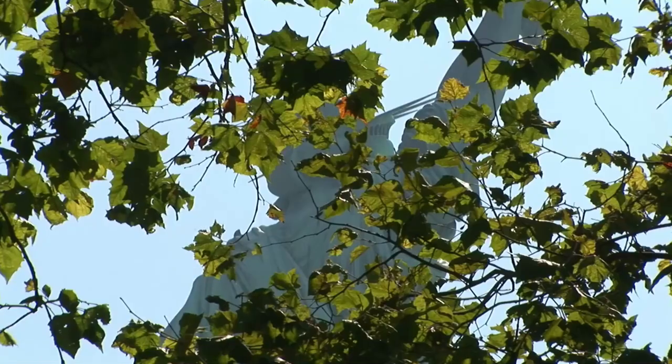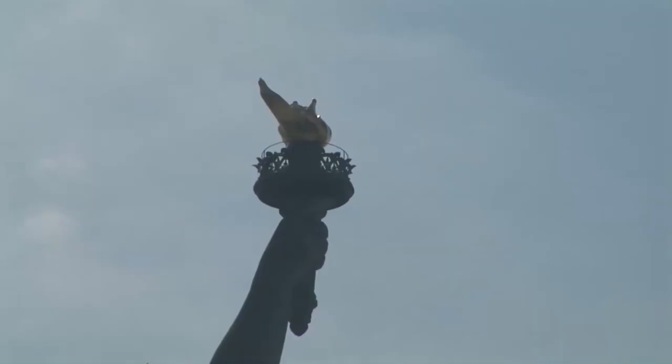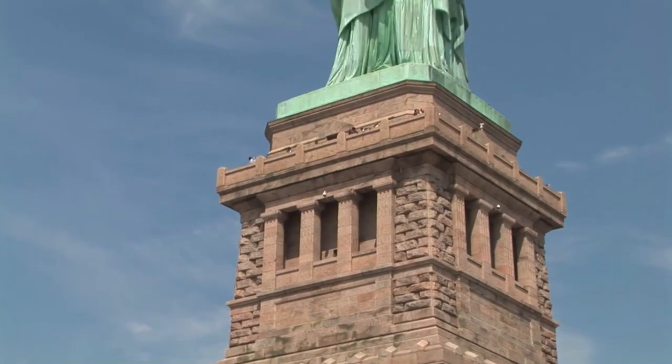If a trip to the Statue of Liberty is part of your holiday plans, you might find yourself hiking up a long spiral staircase to the highest point accessible to the public. And that point will be the crown of the statue, not the torch as some might think. July of this year marked the 130th year of the torch being inaccessible to the public.